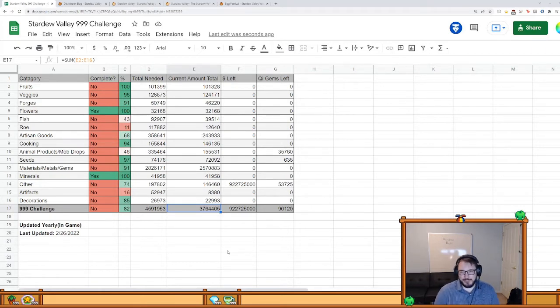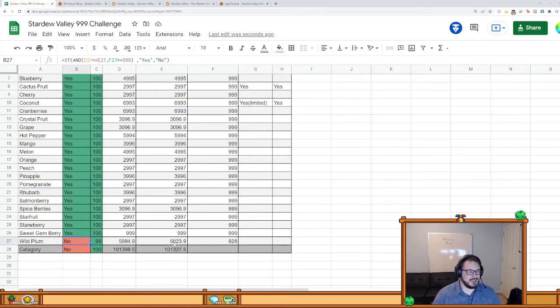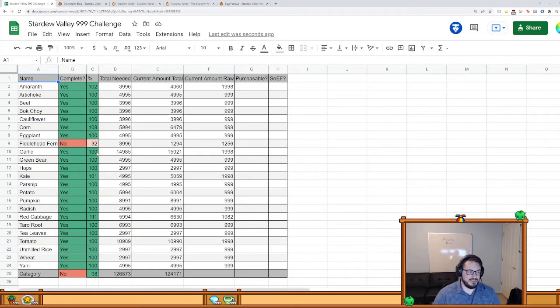The problem with tracking it that way is that I got all the easy stuff first — freebies, things you can just buy, and a whole bunch I've already done. So I've gotten the majority of the easy stuff, and this last 20% is by far the hardest. I'll quickly go through some of the sticklers. The wild plum — I came so close to finishing it last year, within 50. I'll have one harvest in the fall and I'll be done. In the veggies, the only thing left is the fiddlehead fern.